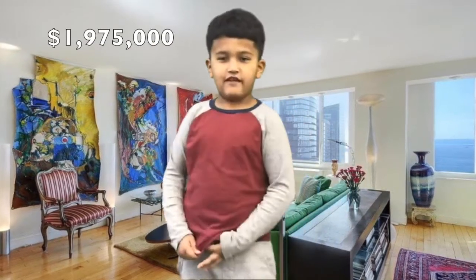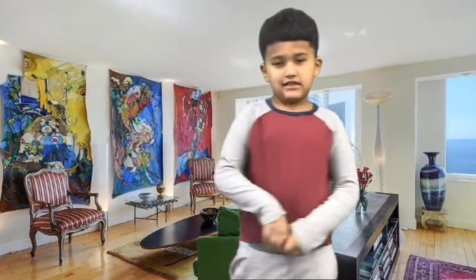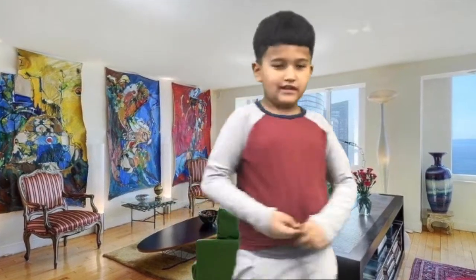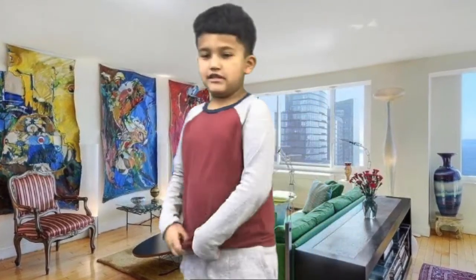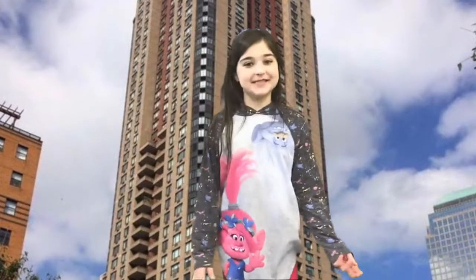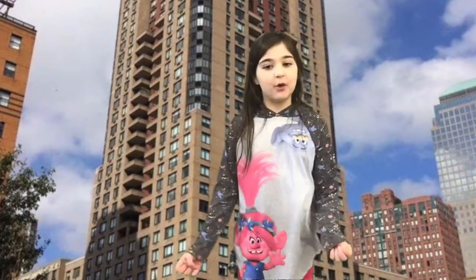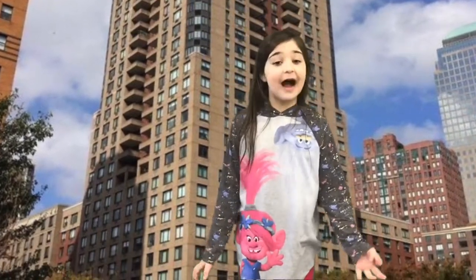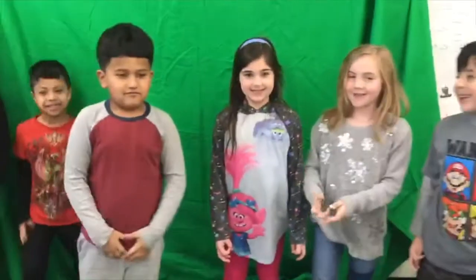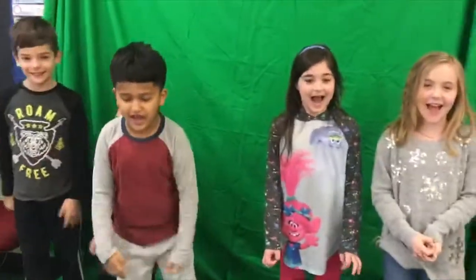The price is $1,975,000. You should buy it because it is in a convenient location and you can see the Hudson River. An urban community is the best because everything is so close together, and when you walk to your neighbors, it only takes you five seconds. We are the Mineola Mustang Housing!